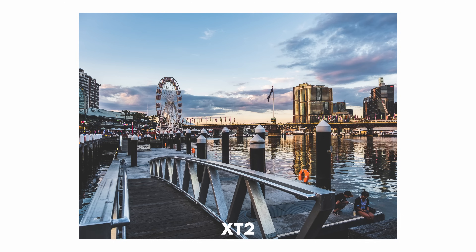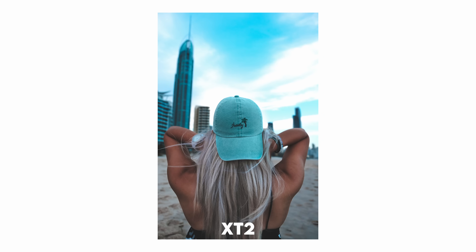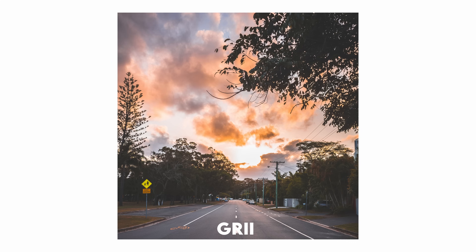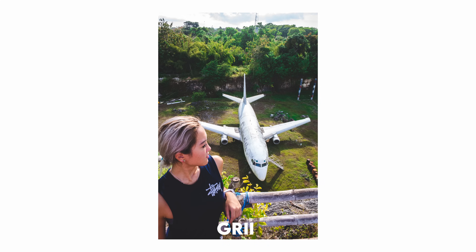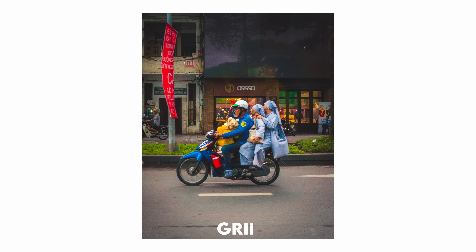During my time in Australia, I made a pivotal trade — swapping my laptop for a Ricoh GR2. As I was editing those Ricoh photos, I noticed that the files were more enjoyable to edit and the colors surpassed my Sony's. Curious about other camera recommendations, I asked the stranger who traded me that camera, and that dude suggested a Fujifilm, changing the course of my photography journey.